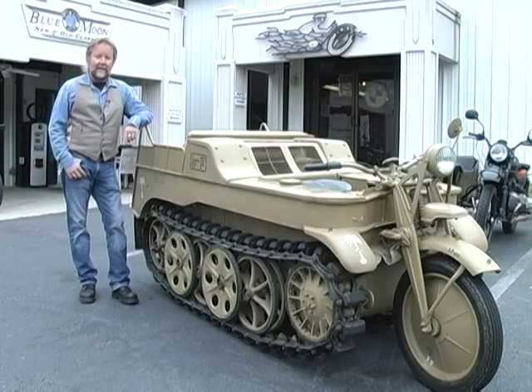Hi, I'm John Landstrom with Blue Moon Cycle here in Norcross, Georgia, and today I have something really neat to show you. This is our Kleinus Kettencroft rod HK101, also known as the Kettenkrad.